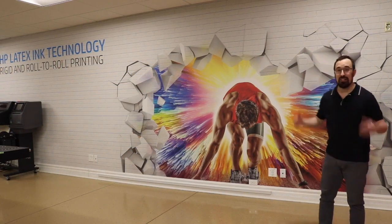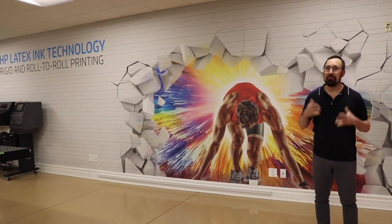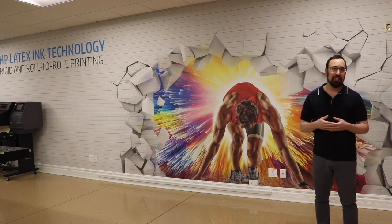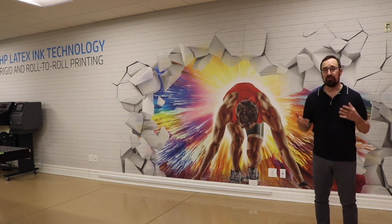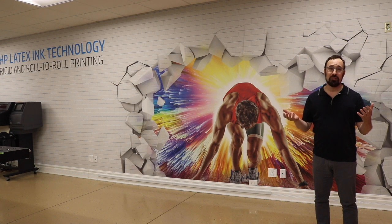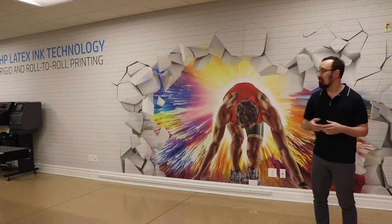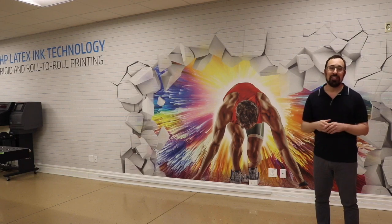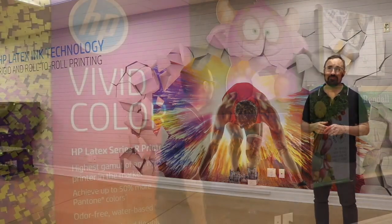Behind me is a runner crashing into the wall, and the idea behind this wall is that the HP Latex R-Series printers are remarkable in that they can do roll-to-roll and rigid substrates with latex inks. This runner crashing into the wall represents breaking barriers within the industry itself. We're trying to show a mix of different practical applications that happen within the markets.